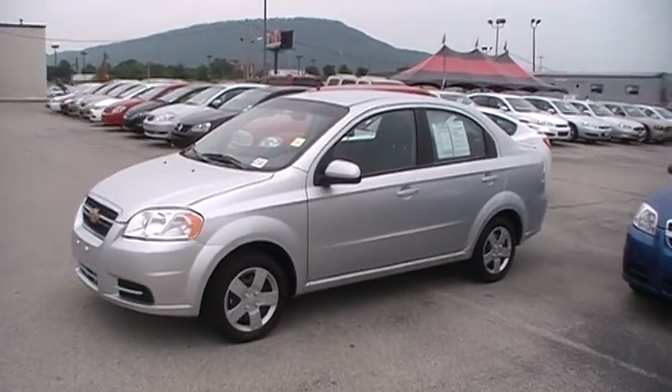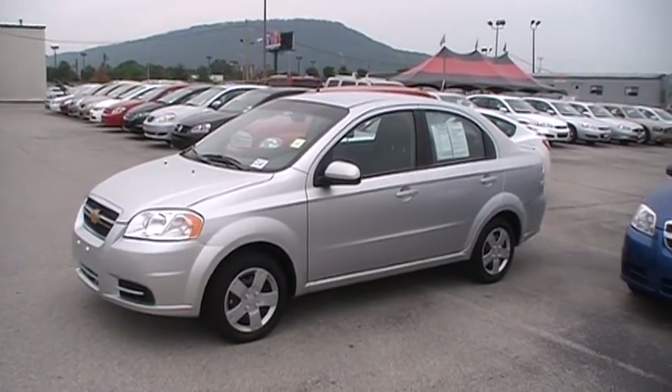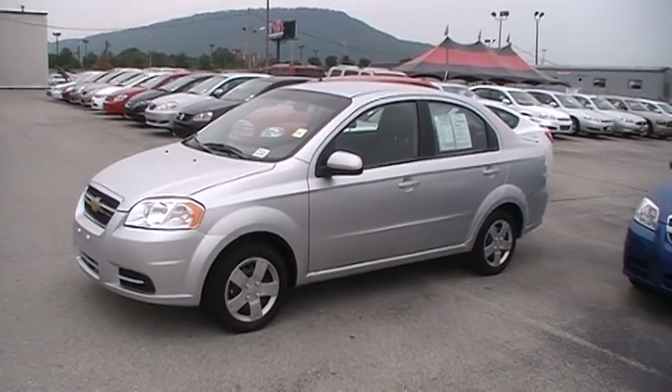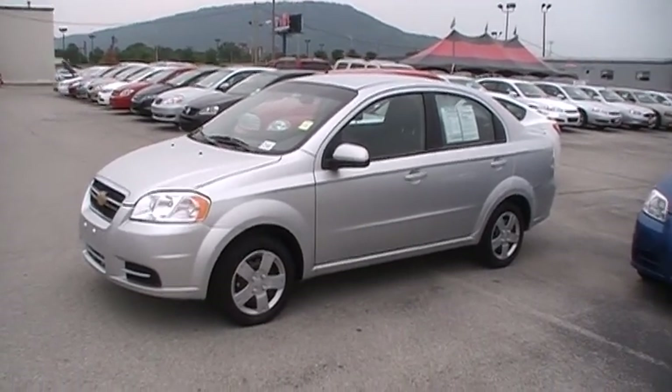Insurance is cheap, and the fuel economy is incredible. It's ready to test drive at 310 E 20th. We're always downtown Chattanooga and we're always online at yourchevyguys.com.